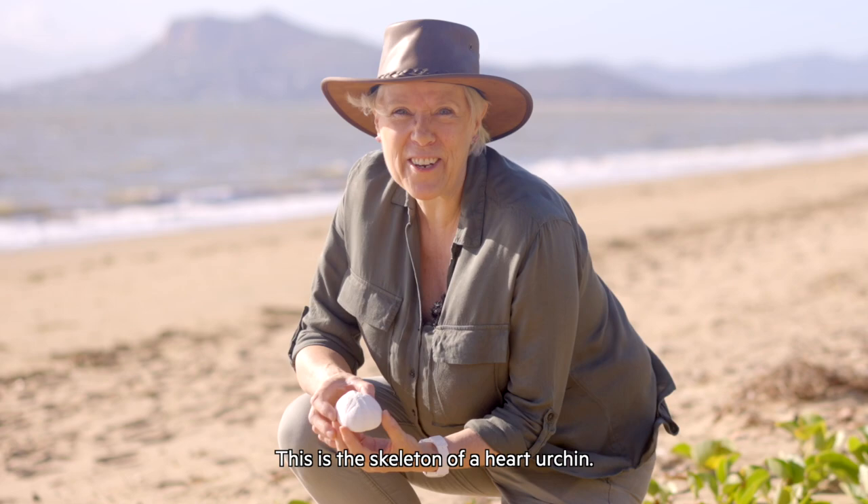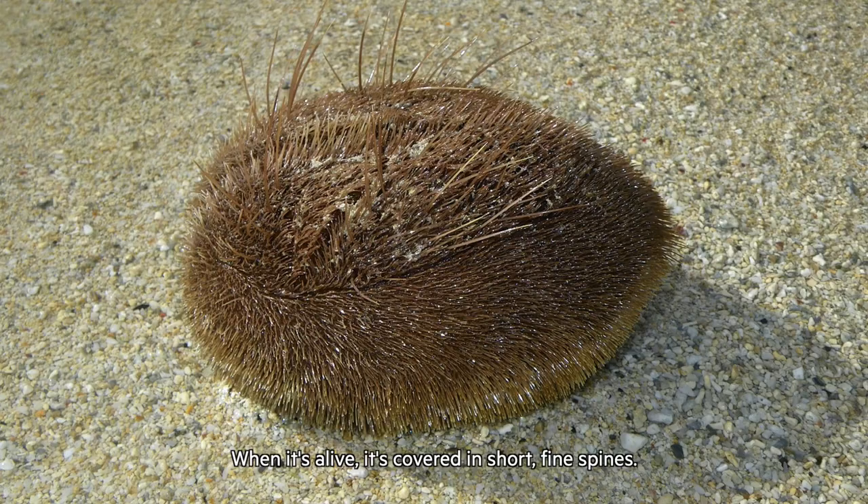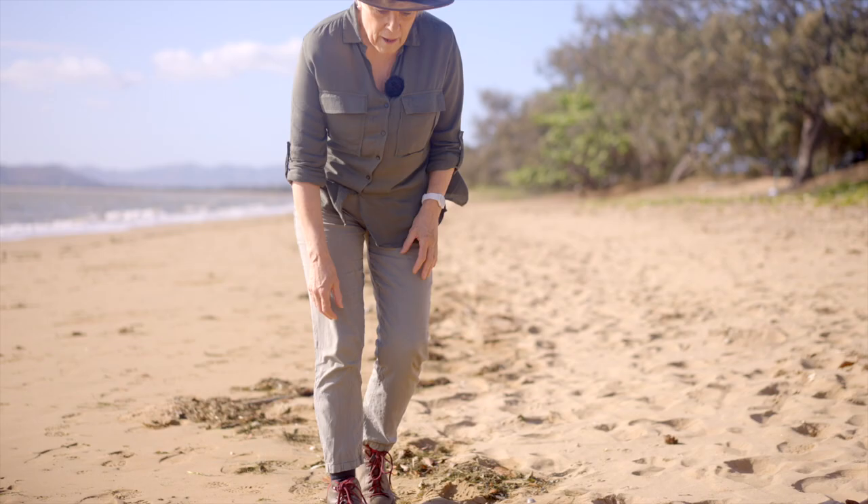And look at this. This is the skeleton of a heart urchin. When it's alive, it's covered in short, fine spines. This is its mouth and this is its bottom.